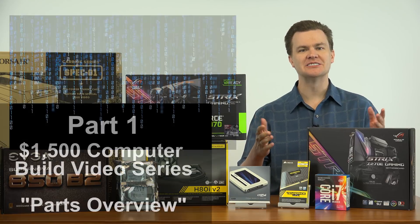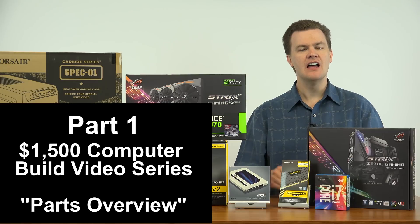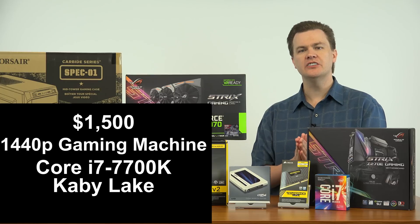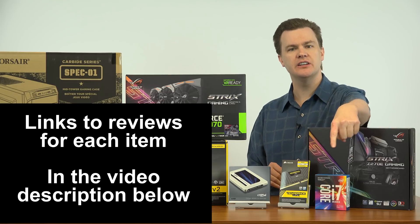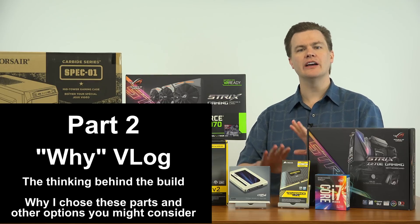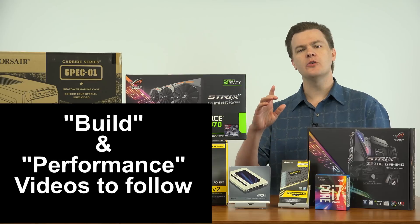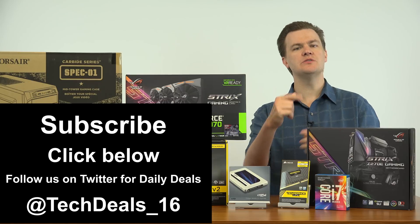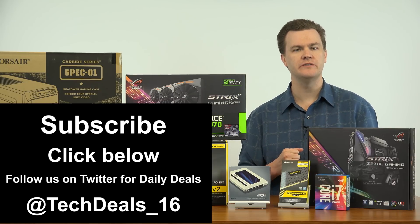Hello and welcome to TechDeals, part one of the $1,500 computer build video series. This is the parts list — everything I've selected and why for the $1,500 gaming computer that I'm going to be building. There'll be a number of videos in this playlist linked in the video description below. Following this will be the detailed vlog, the why behind all these choices as well as alternative options — that'll be a much longer video. This will be much shorter, and then there'll be the build video and performance videos to follow. If you are not subscribed to my channel, please do so by clicking the subscribe button below — it doesn't cost you anything and it will give you notifications for when future videos come out.